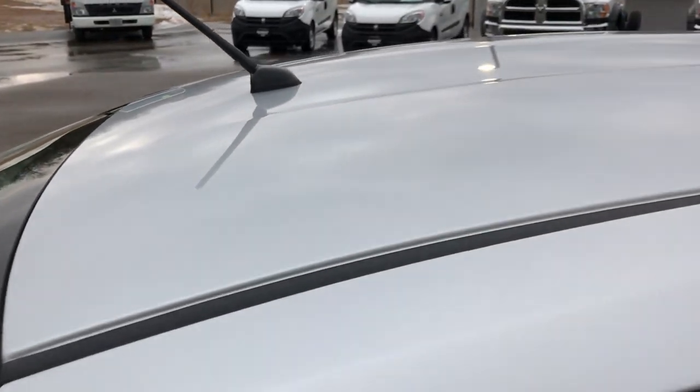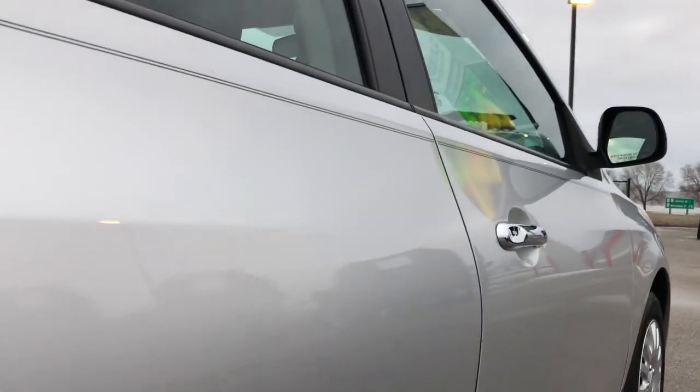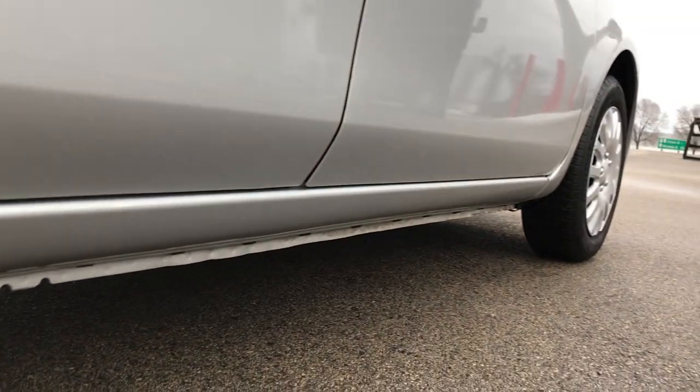For the most part, this car is in really nice condition for the age and miles down this side. Really clean — I didn't see any major dents. The lower rockers are all in really nice shape and I didn't see any sort of corrosion.